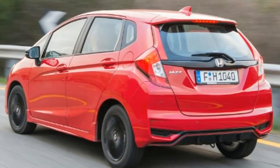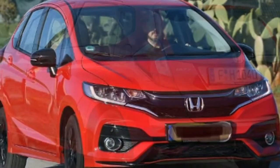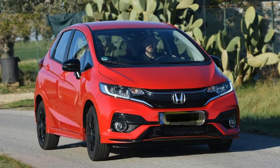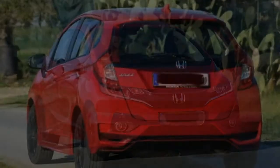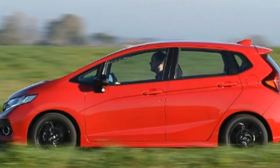The Jazz can entertain on the right roads, but there are more complete warm superminis that are more engaging to drive. Yes, the Jazz handles securely and doesn't roll too much when you corner enthusiastically, but it doesn't have the blend of comfort and agility of, say, a Fiesta or a Fabia. The steering that's quick and easy around town feels rather lifeless when you're pushing harder.